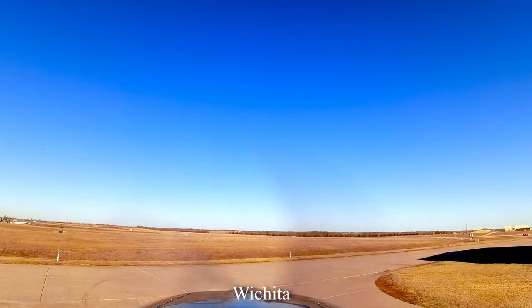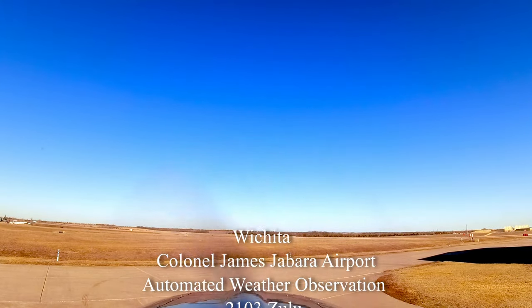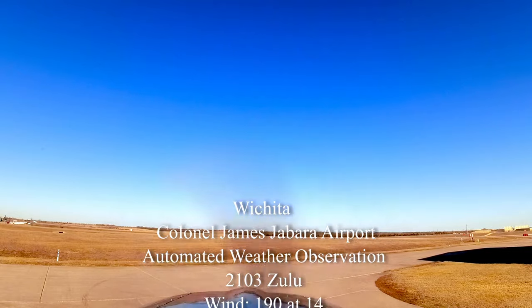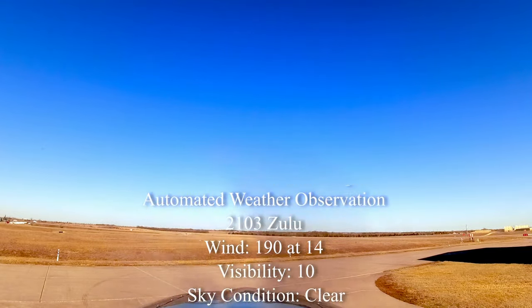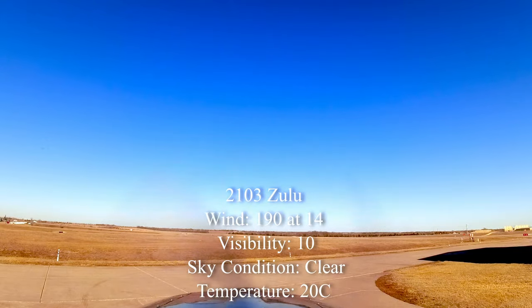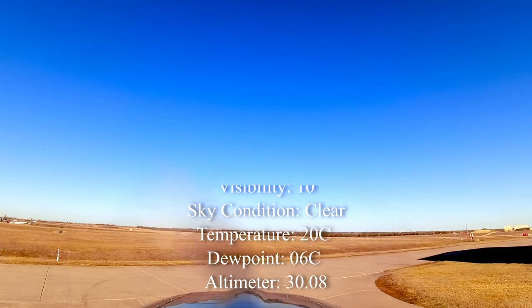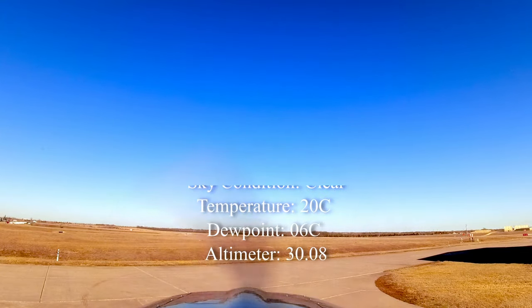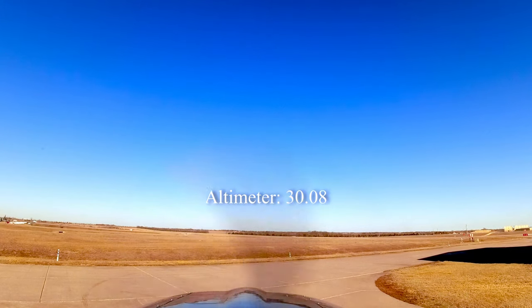Wichita, Colonel James Jabara Airport. Automated weather observation 2-1-0-3 Zulu. Wind 1-9-0 at 1-4, visibility 1-0, sky condition clear, temperature 2-0 Celsius, dew point 0-6 Celsius, altimeter 3-0-0-8.